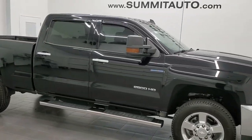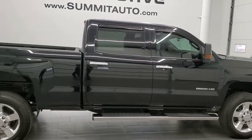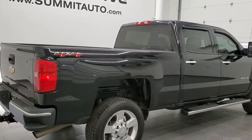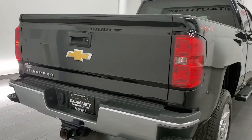This 2019 Chevy Silverado 2500 Crew Cab Short Box is stock number 12308Z. We're here at Summit Automotive in Fond du Lac, Wisconsin, your new and used heavy-duty truck headquarters.